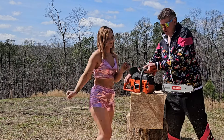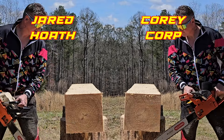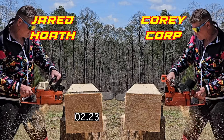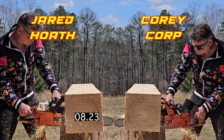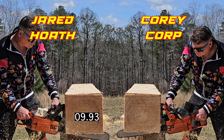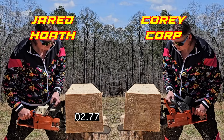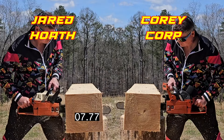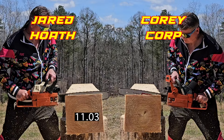This one's Cory Corp. And here we go with Cory Corp. Both saws pretty even, but it looks like without a question — boom. Yes, and no time for Cory Corp. Two straight wins for Cory Corp against Jared Hoose.